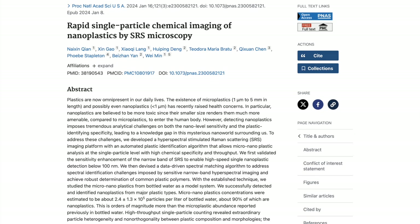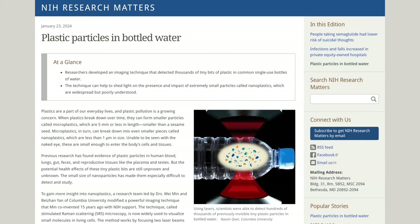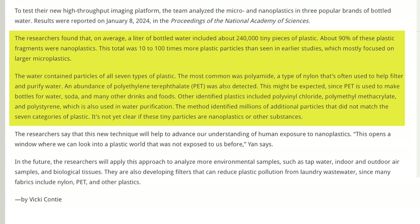Just this year, another study has been published on the amount of plastic in the average bottle of water. Because detection methods have become so much more sophisticated than they were just a few years ago, this study found that the average bottle of water contained over 240,000 pieces of plastic. The NIH notes that on average, a liter of bottled water included about 240,000 tiny pieces of plastic, and about 90% of these plastic fragments were nanoplastics — 10 to 100 times more plastic particles than seen in earlier studies.